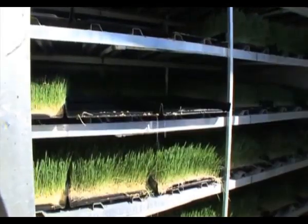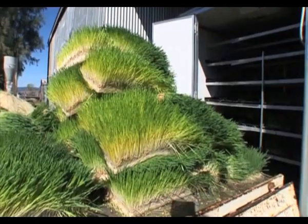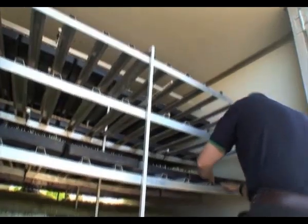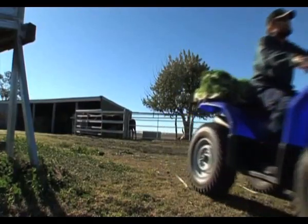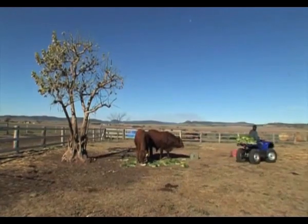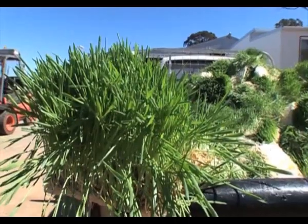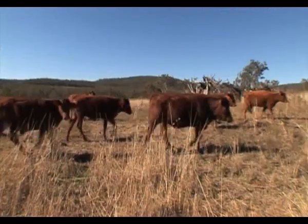Each day, you simply slide the feed out of the trays, rinse the tray, reseed and push the newly seeded tray into the other end. The system holds enough trays so your desired amount of feed is available every day. Usually it takes six days to grow from seeding to feed out.